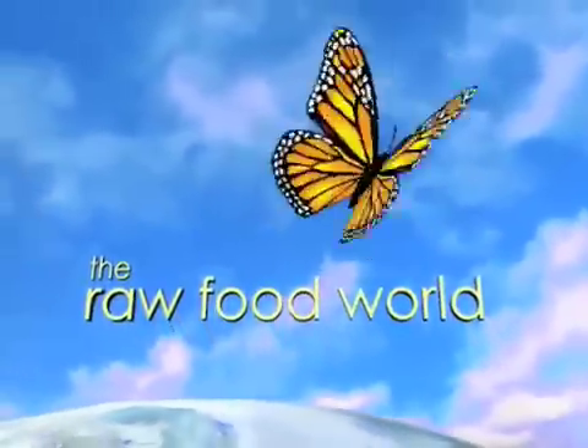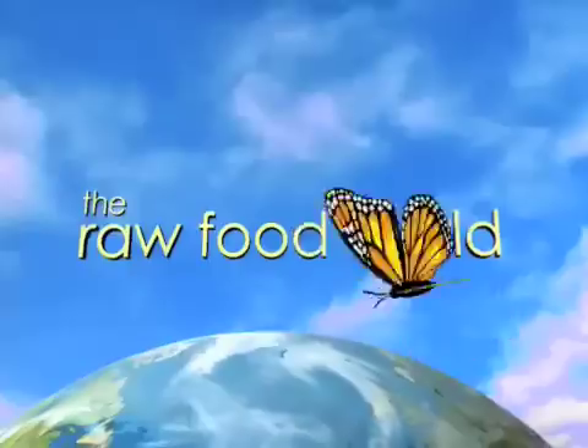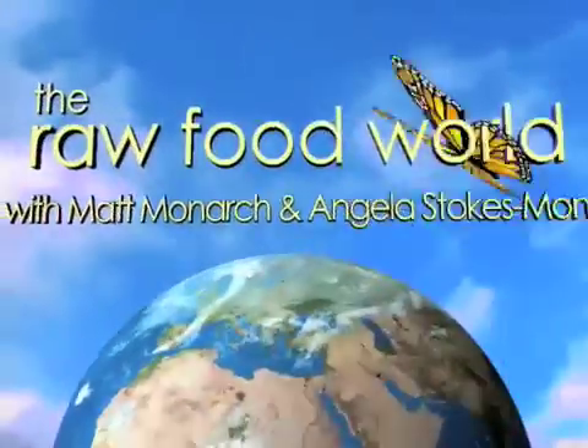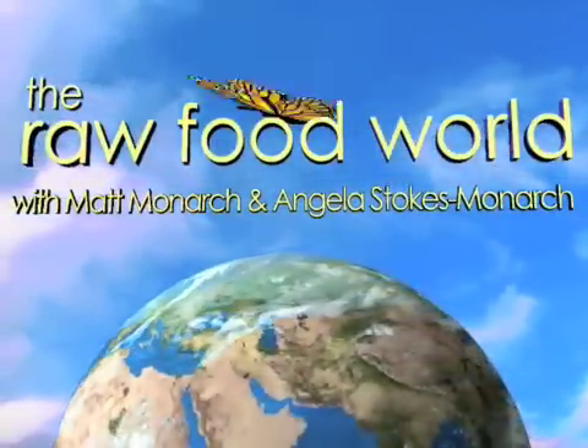We've got tips and recipes for healthy living, so for fun and inspiration, come and join us in the Raw Food World. Welcome everybody, this is Matt Monarch with the Raw Food World TV show coming at you from Vilcabamba, Ecuador. And we've got some exciting things today — really good new products galore here.